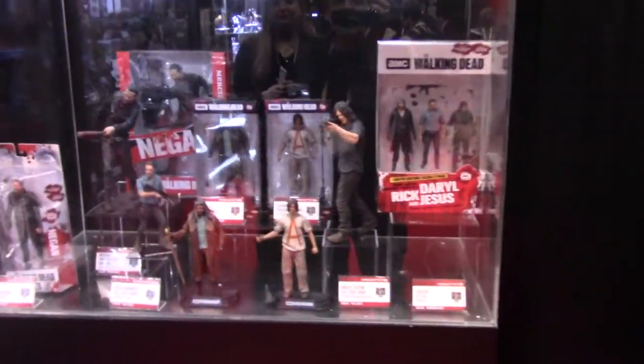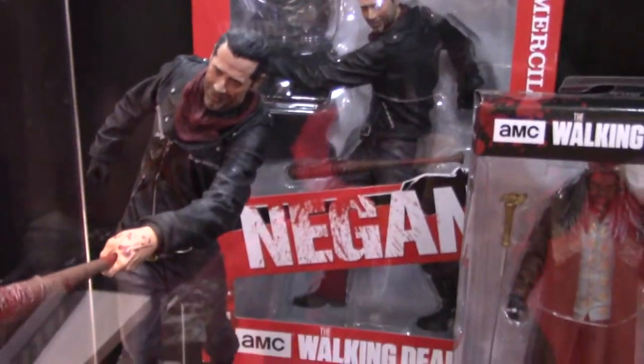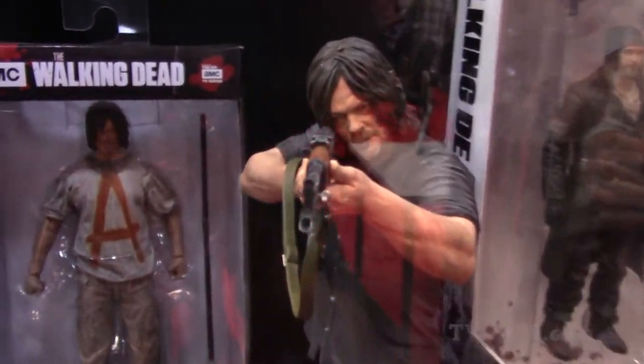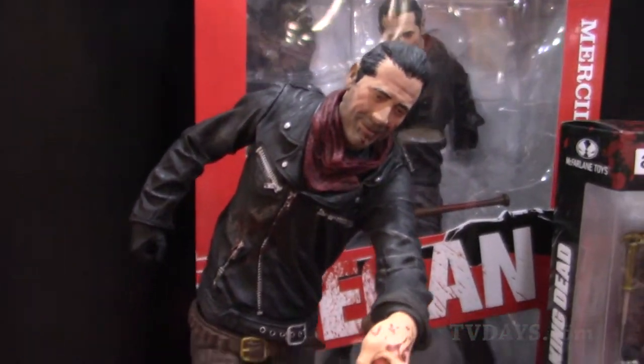Here we have The Walking Dead. It's one of our featured products that we've been perfecting the last few years. As you can see, the 10-inch Negan, moving on to the Ezekiel and Daryl, and then another 10-inch Daryl. The detail is kind of what we're known for at an affordable price — that's what we strive to hit.